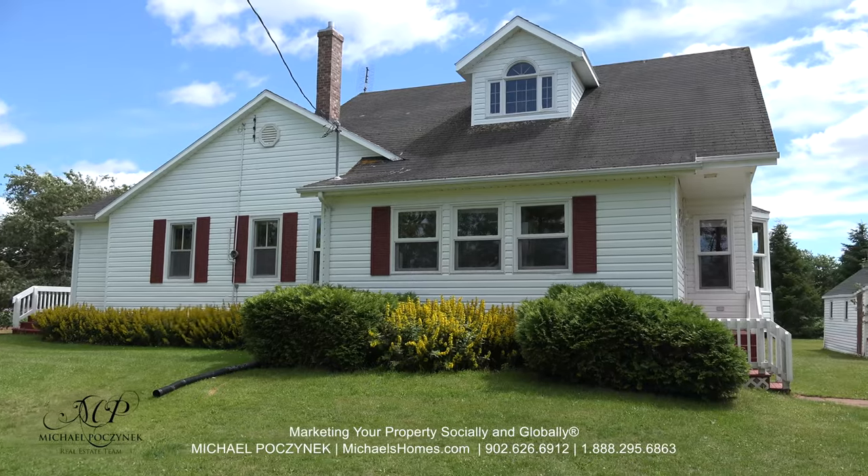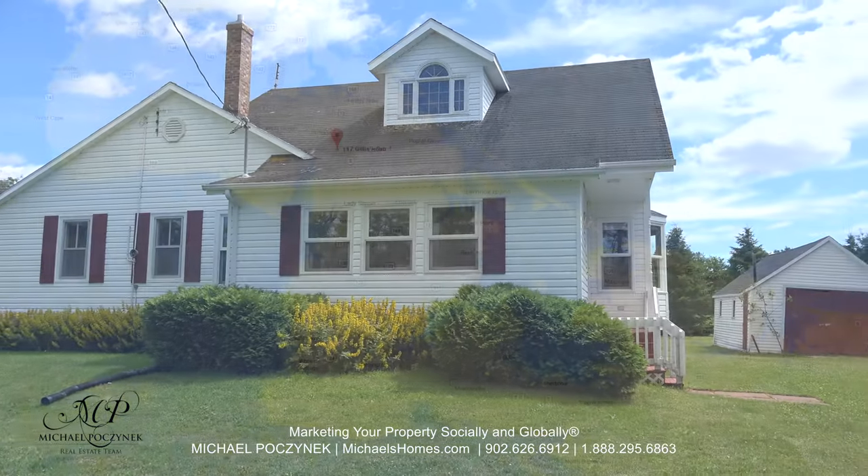Today we're looking at a brand new listing. It's 117 Gillis Road here in Portage.